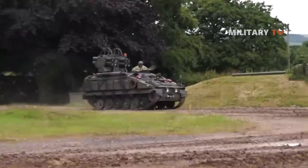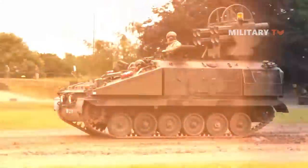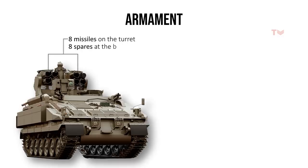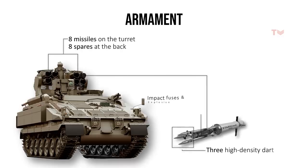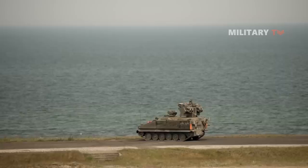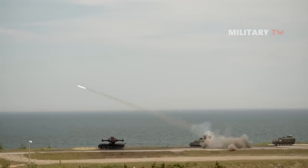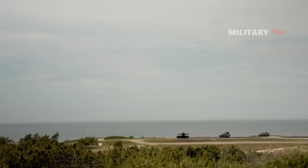The Stormer HVM is equipped with Starstreak surface-to-air missiles, which have unique properties. The vehicle has eight missiles on the turret and an additional eight spares at the back. Each missile contains three high-density darts with impact fuses and explosive warheads, which can hit the target multiple times. These missiles have a two-stage solid propellant rocket motor and travel at speeds of over Mach 3.5. The darts are released when the second stage of the motor burns out. The missiles have a service ceiling of 3,280 feet and are guided using semi-automatic line-of-sight laser beam writing guidance. The operator tracks the target using an optically stabilized sight, and it takes less than five seconds from target acquisition to missile launch, with a high probability of a first-attempt hit.